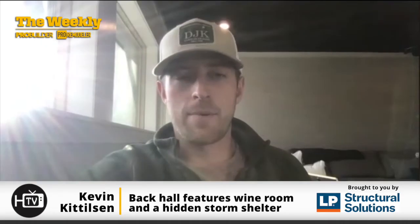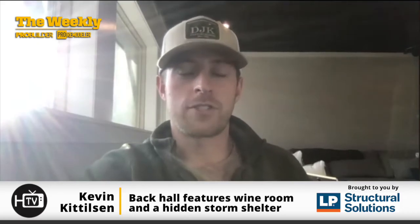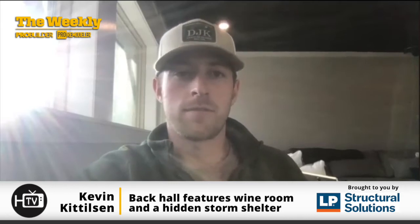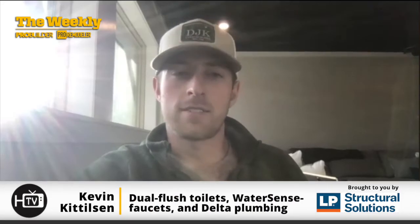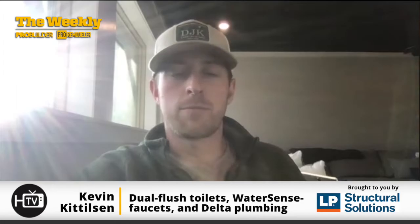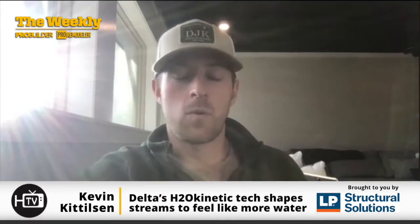One of the things that plays into the whole LEED aspect is water efficiency. From our toilets — using dual flush toilets throughout — to WaterSense certified low-flow faucets, and down to our shower heads, all supplied by Delta. They feature Delta H2O Kinetic technology that creates a more voluminous feel while still conserving water.